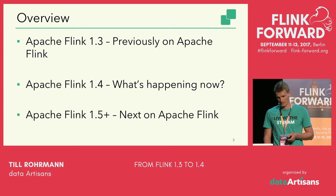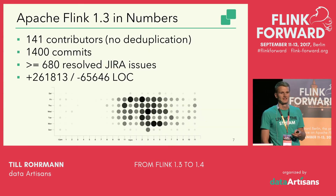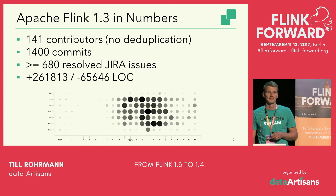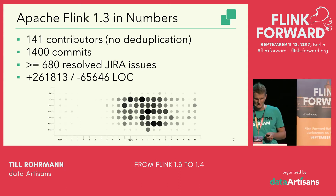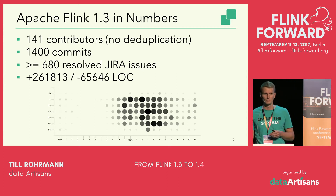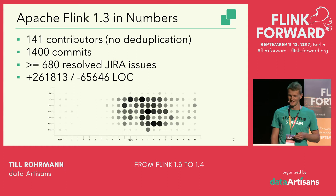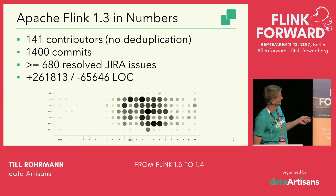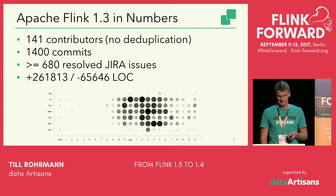Let's start with what happened so far. Let's take a look at the 1.3 release in numbers. About 141 contributors helped make the 1.3 release — it should be around 120. A total of 1,400 commits went into the 1.3 release, more than 680 resolved Jira issues, a total of 260,000 lines were added and about 65,000 were removed. That's actually quite impressive.